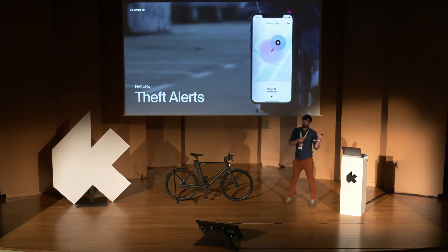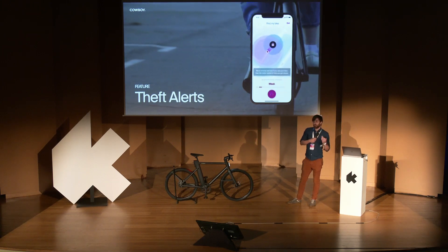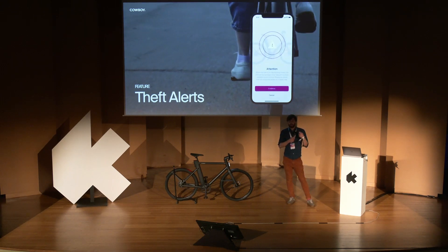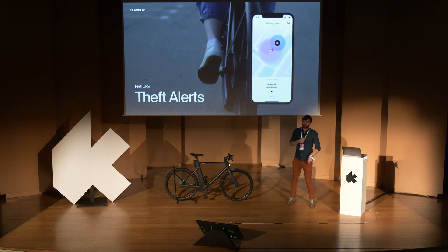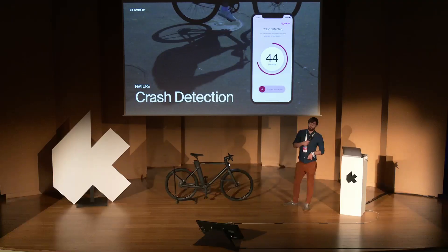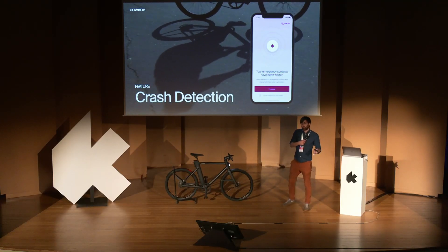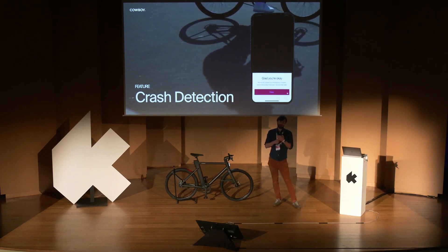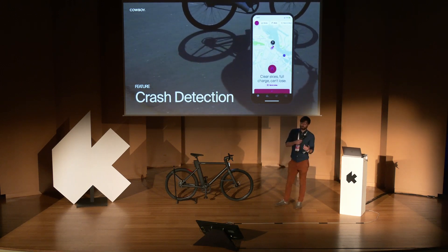Other features include theft alerts — you'll always know if your bike moves when you're not around. We can notify your phone, and if the bike detects movement you can track it with GPS, then connect via Bluetooth once you're close. With this feature we've recovered more than 70% of all thefts reported by our customers across all markets. We also offer crash detection, where the bike can detect if you have a fall while riding, alert your emergency contacts, and let them track your location live to see if you're okay.